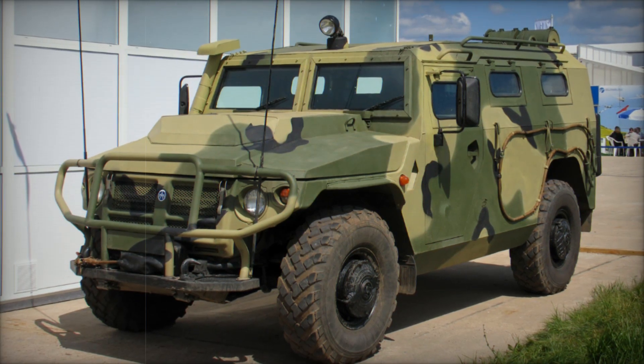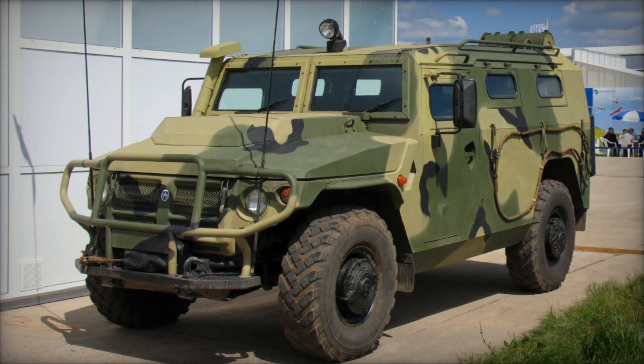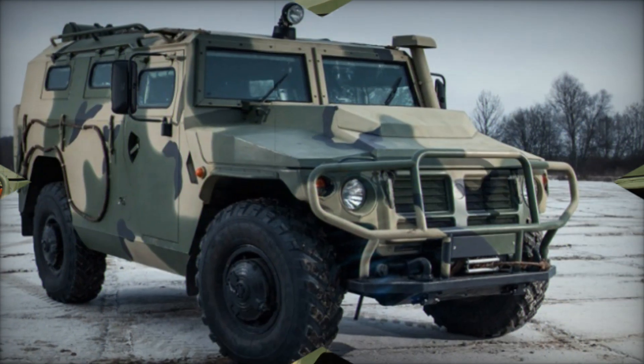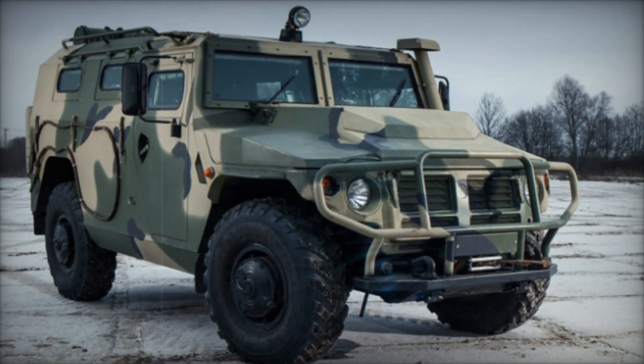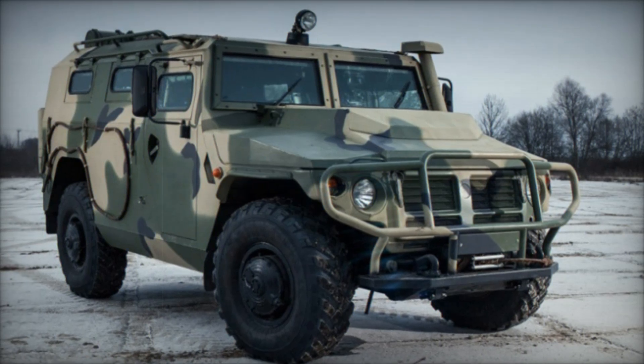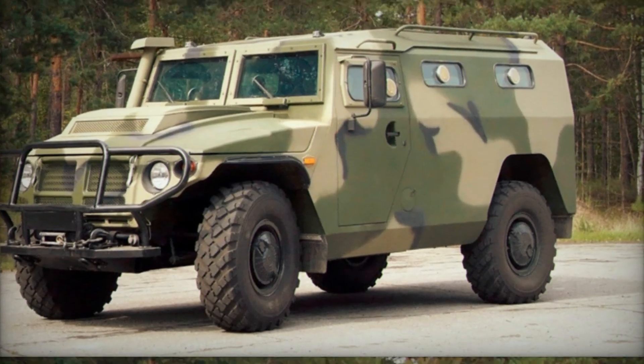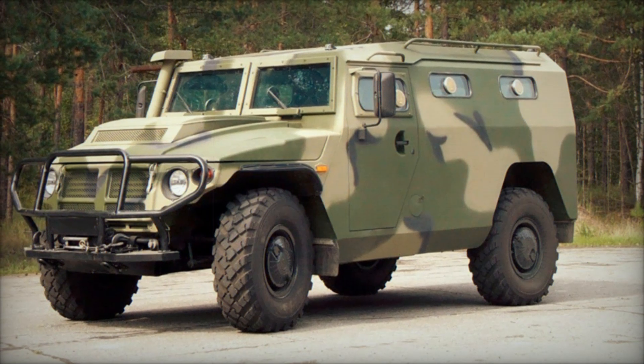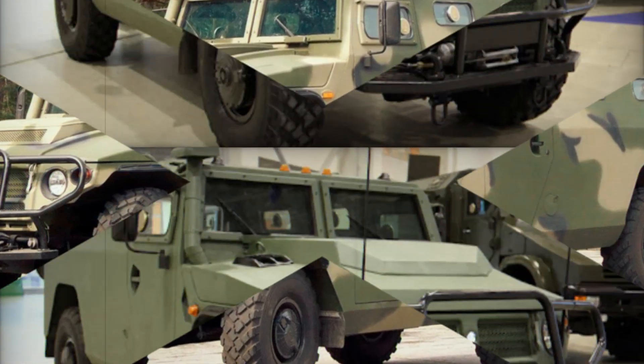The GAZ-2975 Tiger, or Tiger, is a Russian-made multipurpose 4x4 wheeled vehicle designed to meet the high demands of modern battlefield operations. The Tiger shares many similarities with the American Humvee, a staple of the US military, offering the same multi-role capabilities and all-terrain mobility essential for military and civilian applications alike.